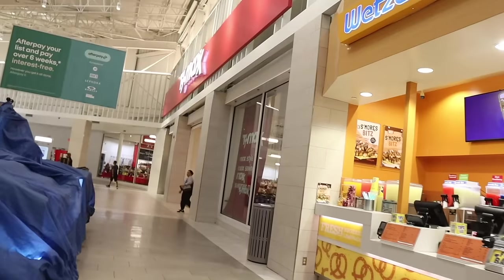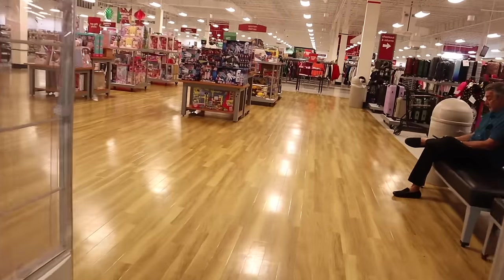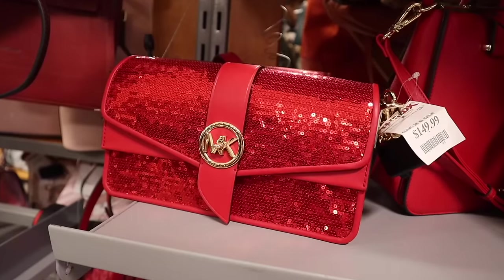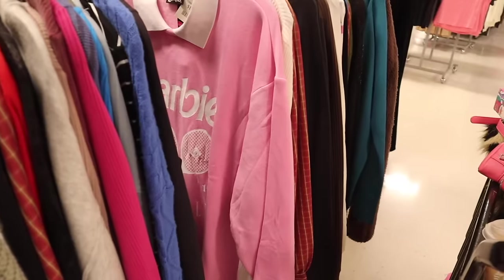Hey everyone and welcome back! We just made it to the biggest mall and today we are shopping at the biggest TJ Maxx location. Yes, we are Christmas shopping — for friends, family, and a few things for myself. We are looking at new Christmas gift sets, shoes, makeup, purses, decor — a little bit of everything today. I'm very excited to take you along with me.